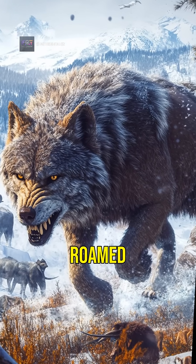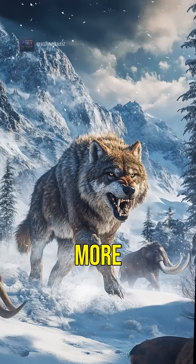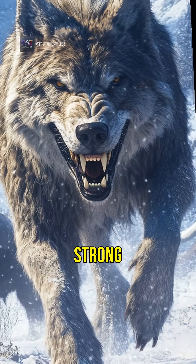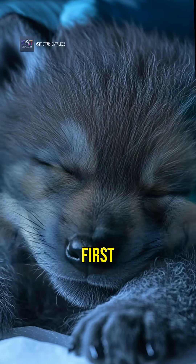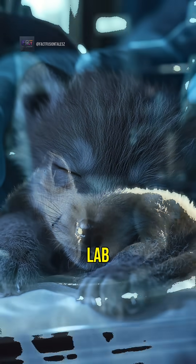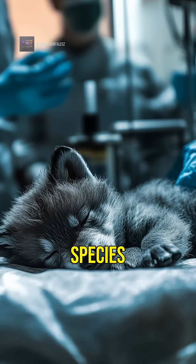Dire wolves roamed North America during the Pleistocene epoch. They were larger and more powerful than modern wolves, with a bite strong enough to crush bones. After years of meticulous work, the first dire wolf pup was born in a lab. It was a monumental moment, proving that extinct species can be revived.